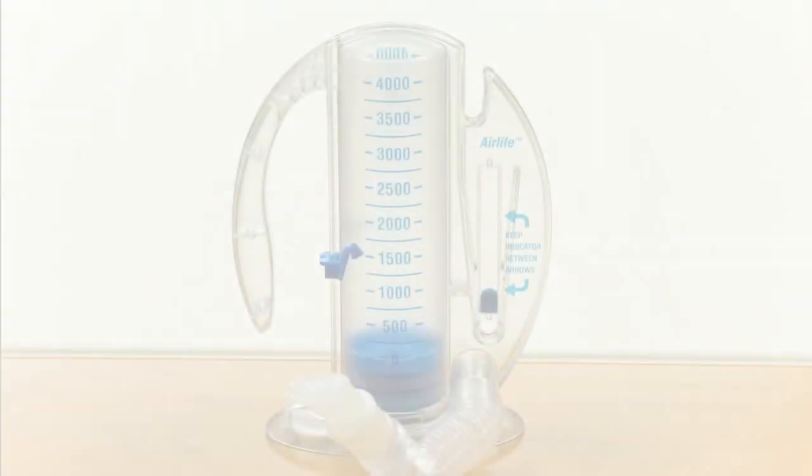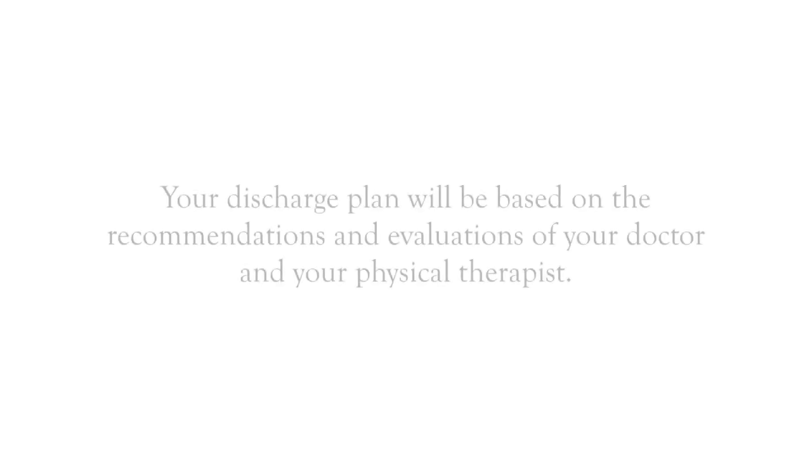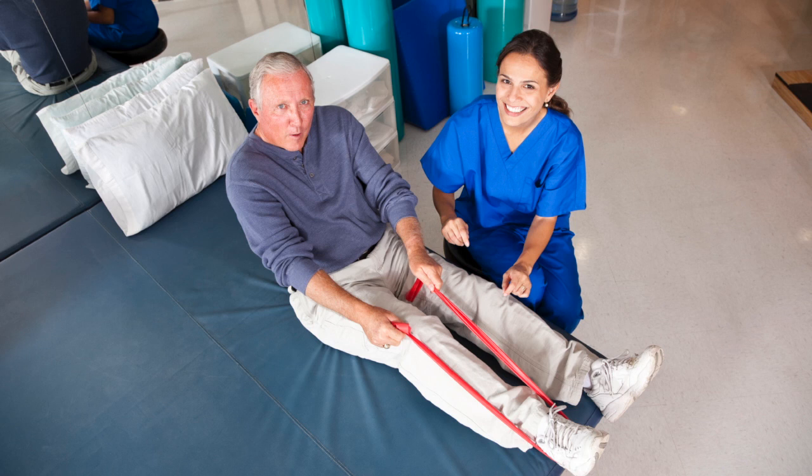You will be taught how to use an incentive spirometer, which will help keep your lungs clear and active after surgery. Your specific discharge plan will be based on your doctor's recommendation and your physical therapist's evaluation. Our goal after surgery is for you to become independent enough to go home safely as soon as possible. We will arrange for you to receive any services needed to safely return home. The most important part of your recovery is activity.